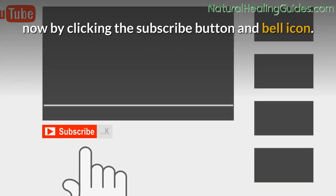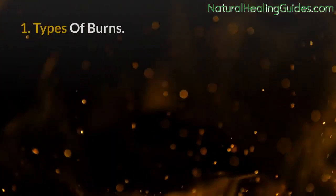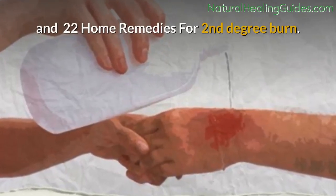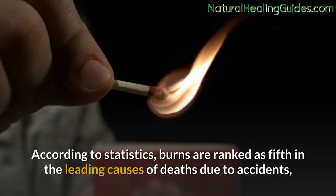What to expect in this video: one, types of burns; two, causes of second-degree burns; three, common symptoms of second-degree burns; and 22 home remedies for second-degree burns.